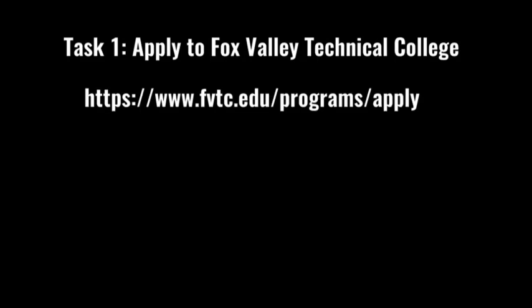If you've been accepted into one of the flight programs at Fox Valley Tech, you've already submitted an application. However, to get admitted, you still have to fulfill some FAA requirements — both from Fox Valley Technical College and the FAA — before you start flight training. Task one is applying to Fox Valley Technical College. If you've already applied, congratulations, continue on to task two. If you're applying for the first time, you can apply to either flight program at the address listed on screen.